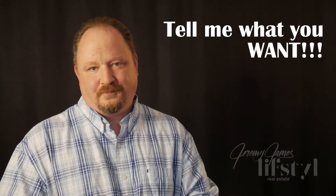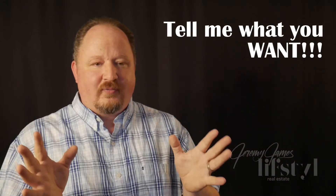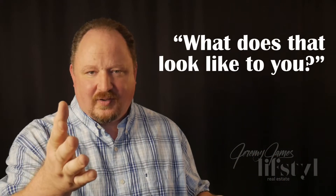The next thing we're going to want to do is figure out what in the world you are after in your home. As we go through this, one of the big questions I like to ask is: what does that look like to you?